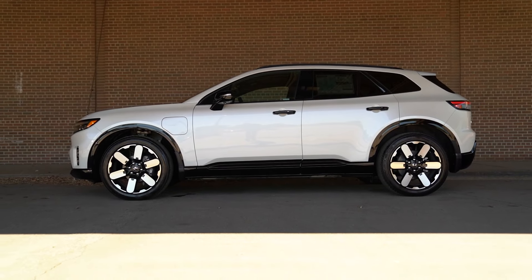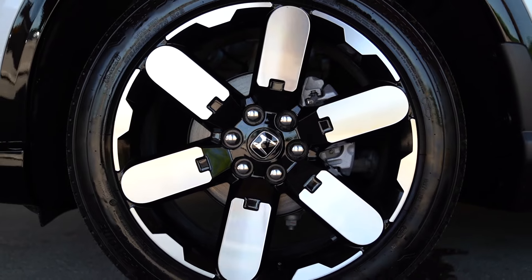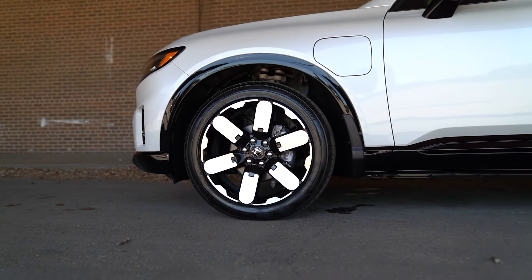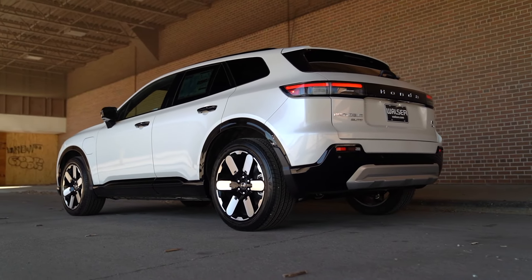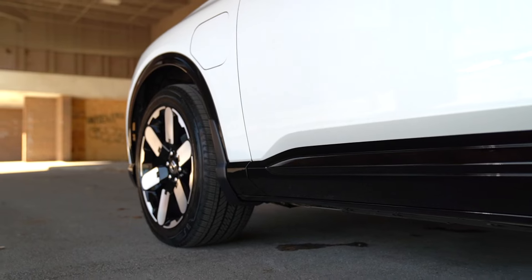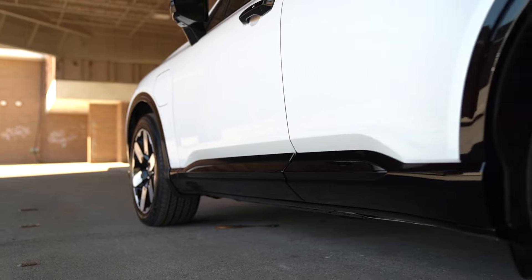Let's start with the exterior. This is the Snowfall Pearl color, and these 21-inch wheels kind of remind me of a floral pattern — it does look really cool. This is actually about 8 inches longer than a CR-V, but about 5 inches wider inside, so it almost feels reminiscent of a Passport to me more than the CR-V. There are some pretty cool colors for the 2024 Prologue, and a few different wheel options — you can get a blacked-out trim if you want it to be a little sportier.